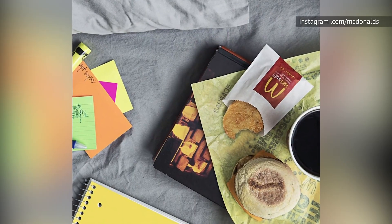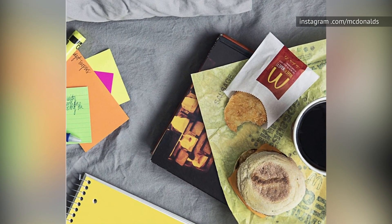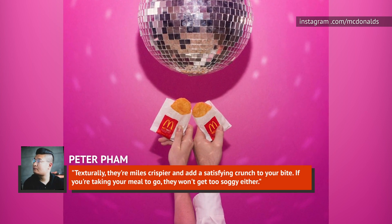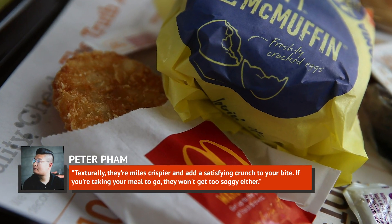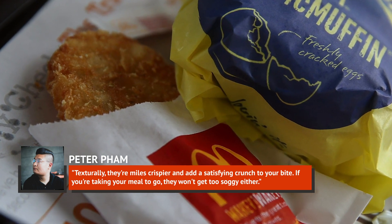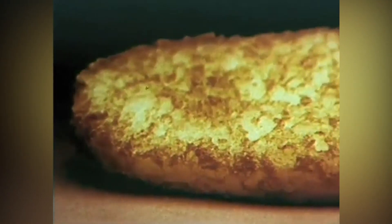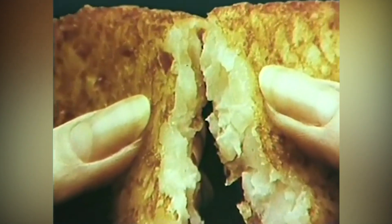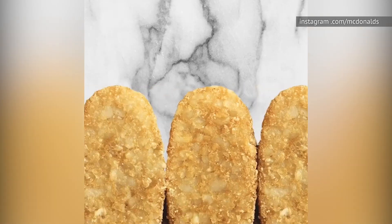What can you expect out of this hack, which Pham has dubbed a breakfast-time game-changer? He says they're a bit darker on the outside, obviously, while adding: "Texturally they're miles crispier and add a satisfying crunch to your bite. If you're taking your meal to go, they won't get too soggy, either." Does a McDonald's hash brown really need to be hacked? Nope — we could happily go our whole lives eating unadulterated hash browns, but would an extra crispy version hurt our feelings? Definitely not, because at the end of the day, there's no such thing as a bad McDonald's hash brown.